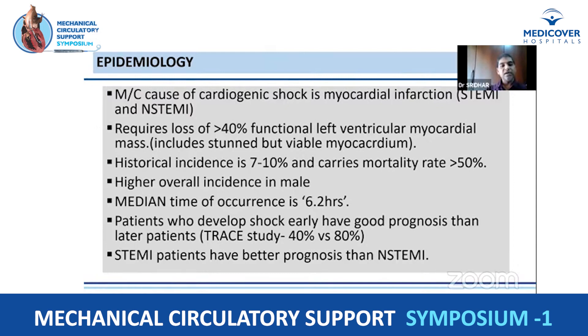The overall incidence is highest in males, but the percentage of MI patients who develop cardiogenic shock is higher in females, possibly due to late presentation and less aggressive management. The median time of occurrence is 6.2 hours, but it can occur early, particularly in ACS due to LMCA or LMCA equivalents. Patients who develop shock early have better prognosis, especially STEMI patients who receive prompt intervention, whereas non-STEMI patients often face delayed revascularization leading to shock.